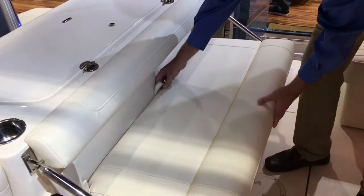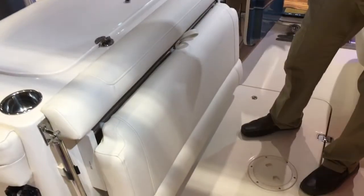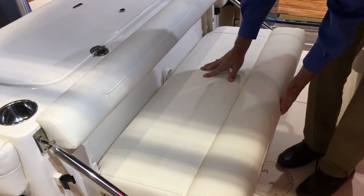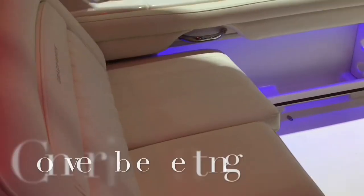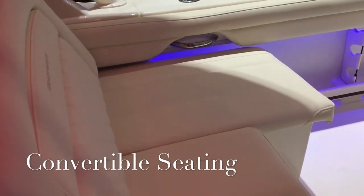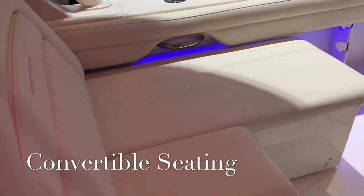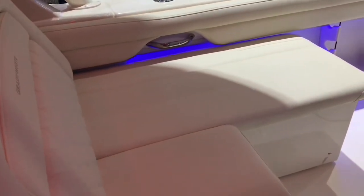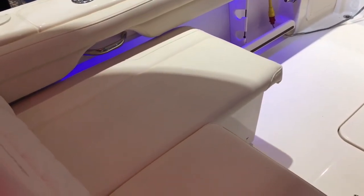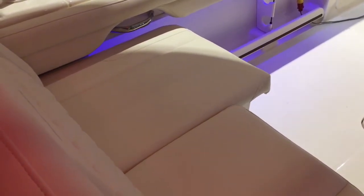The aft bench seat features a patented easy-down design and easily comes up with just a flick of the wrist and a push of the hand. The port side and starboard side loungers are electronically operated, so they slide out very nicely and easily, giving you more storage space and comfort for your passengers.